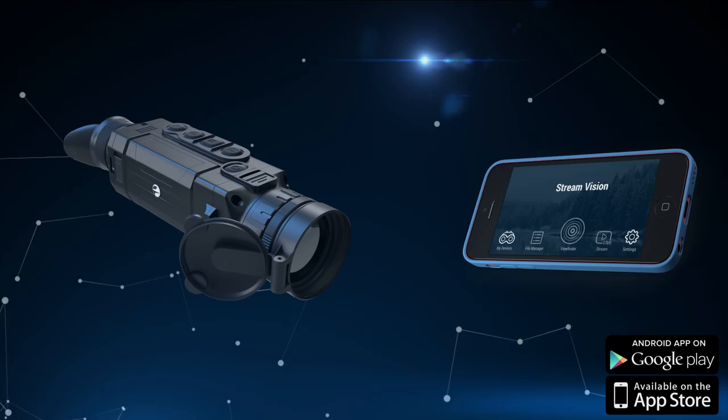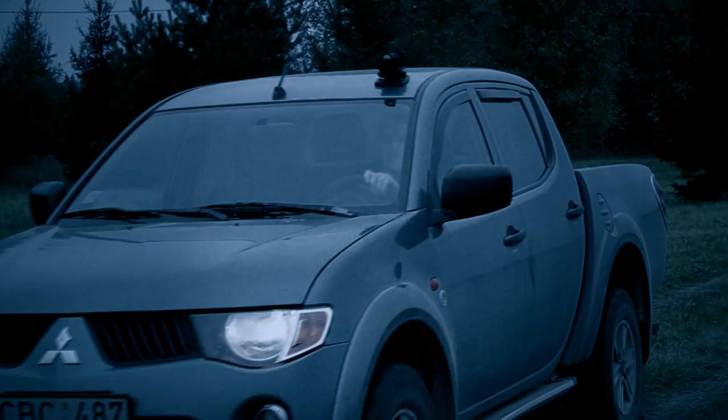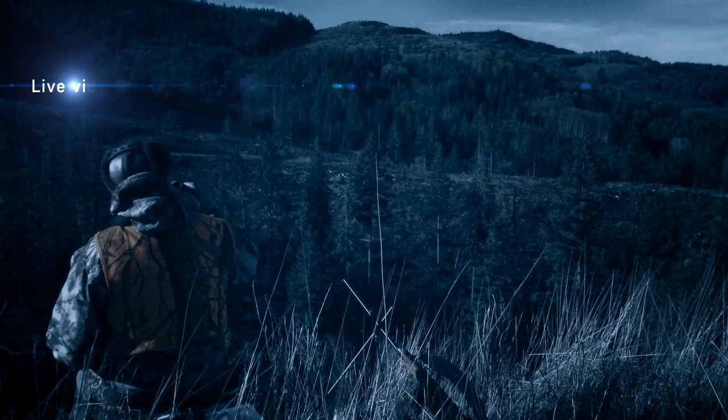The Pulsar Helion has a built-in Wi-Fi module that allows connecting the thermal imaging scope to your mobile phone or tablet with the help of the Stream Vision application. Helion can be placed at any convenient spot and display the image directly on your phone — there is no need to walk around with a device in your hand looking for animals in the woods.